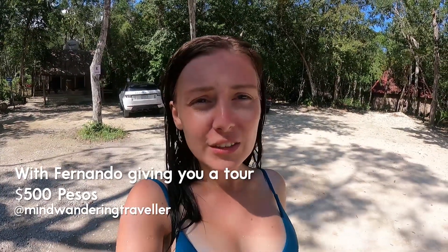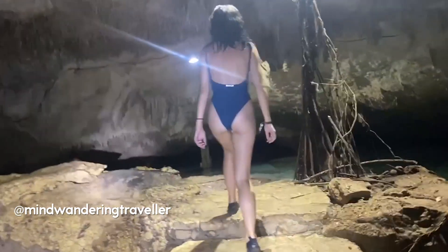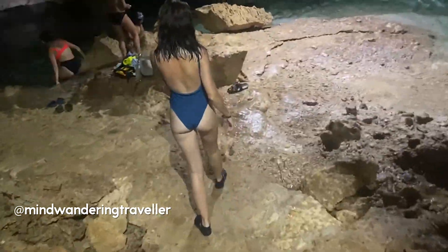We have just got out of the cenote and it was absolutely amazing — we are so glad that Fernando took us here. Complete potluck meeting him and it's been the best day ever. If you want Fernando to take you on a trip to this cenote — he does a range of other trips as well — you can find him on Facebook and I'll put the details below. It costs 500 pesos to go with Fernando. You can go on your own for 350 pesos, but you don't get to go around the dark cave and you don't get a full understanding of what all the different formations are. I would definitely recommend going on a guided tour.